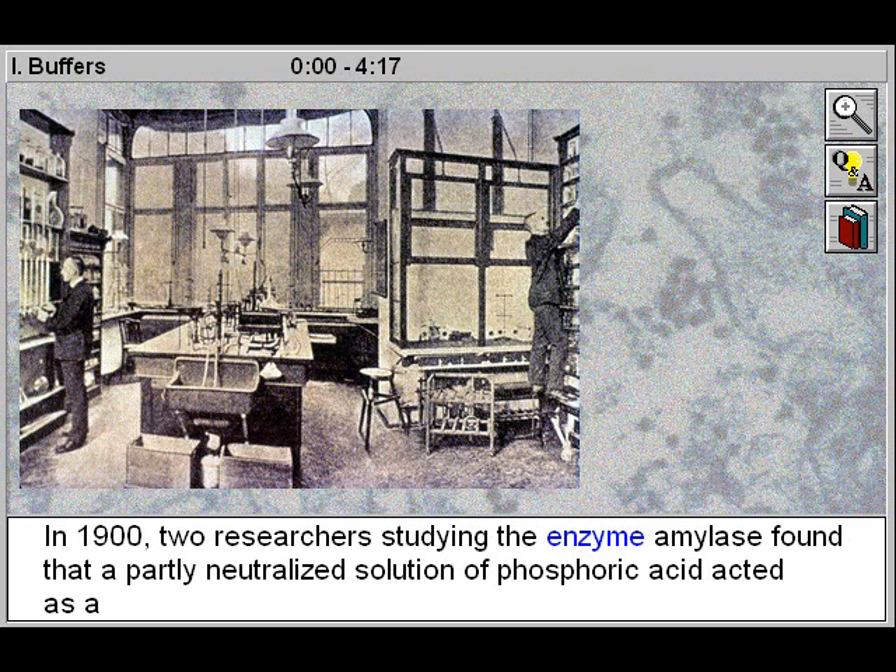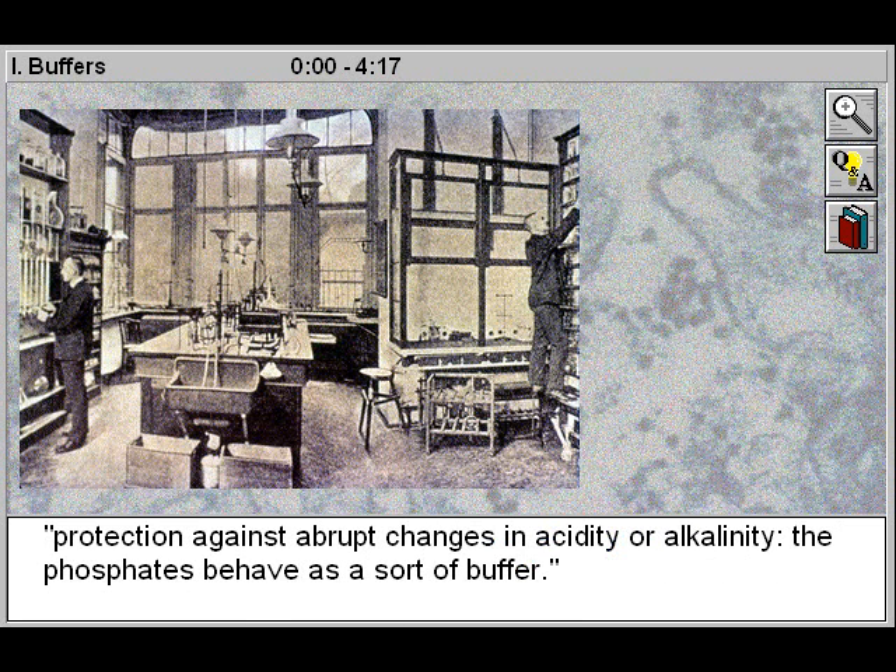In 1900, two researchers studying the enzyme amylase found that a partly neutralized solution of phosphoric acid acted as a protection against abrupt changes in acidity or alkalinity. The phosphates behave as a sort of buffer.